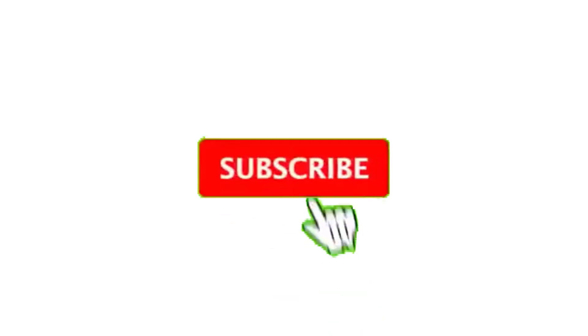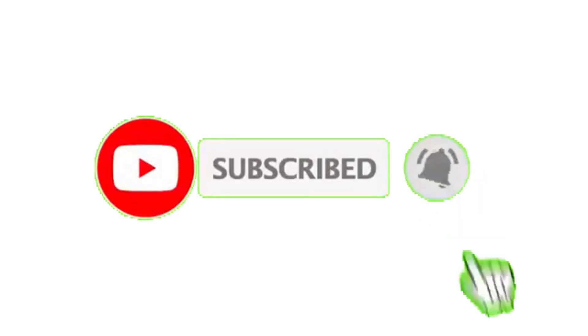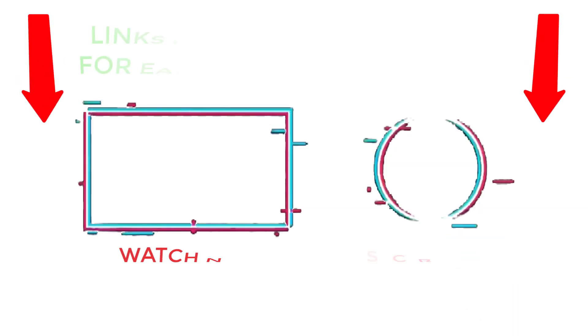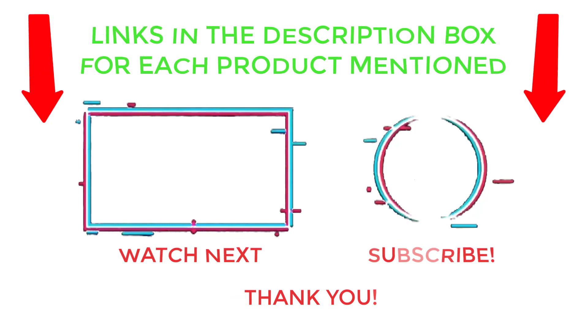That's all from my end. I make helpful videos daily, so do subscribe to my channel and hit the bell notification. To get more information or if you want to know product prices, please check my description. For any kind of problem, please comment below so I can help you further. Life is short, so enjoy every bit of it with these cool products that are going to make your life much easier. Thanks for watching, have a great day.